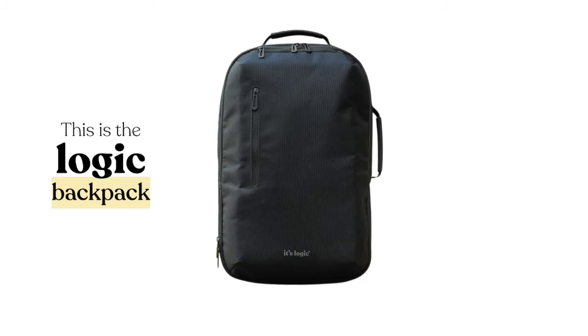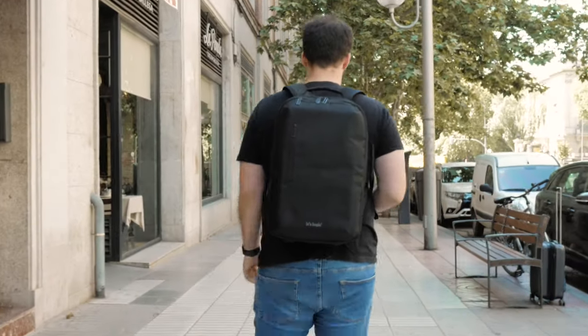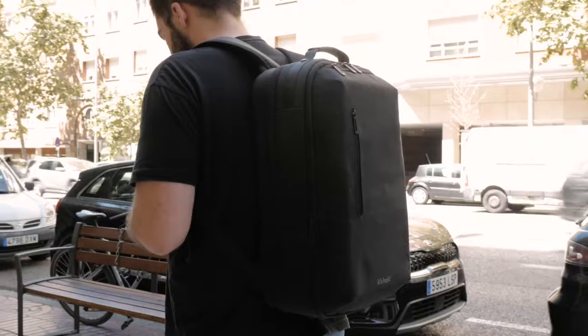This is the Logic Backpack, a versatile backpack created to accompany you in any situation. Its minimalist aesthetic ensures a very discreet and elegant style, no matter what you carry inside.